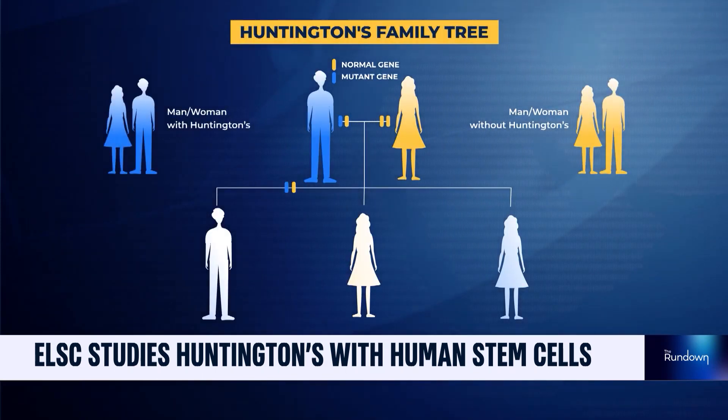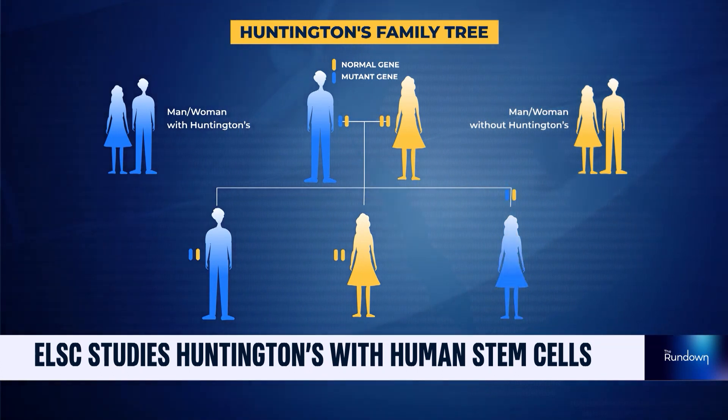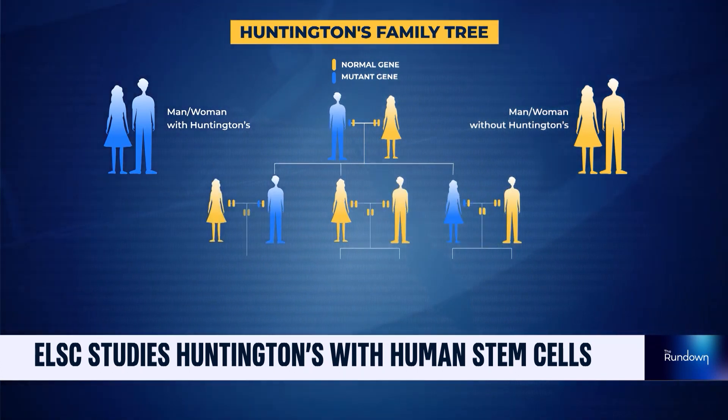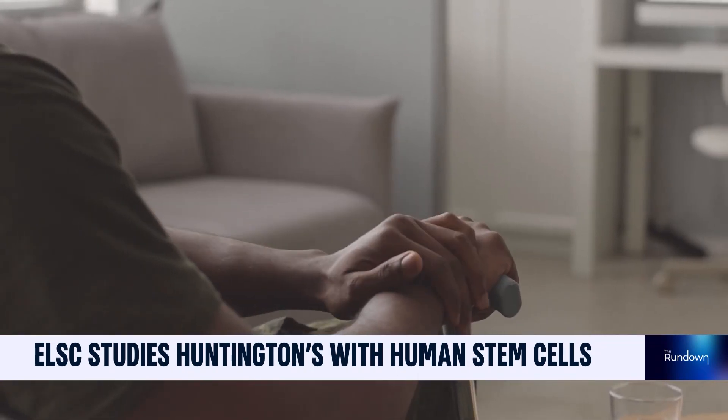Each child of a parent with Huntington's has a 50% chance of inheriting the disease, affecting men and women equally. Today, clinical diagnosis is made when movement problems are obvious.